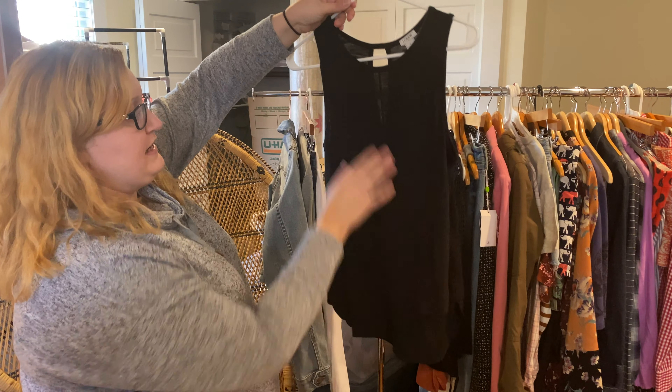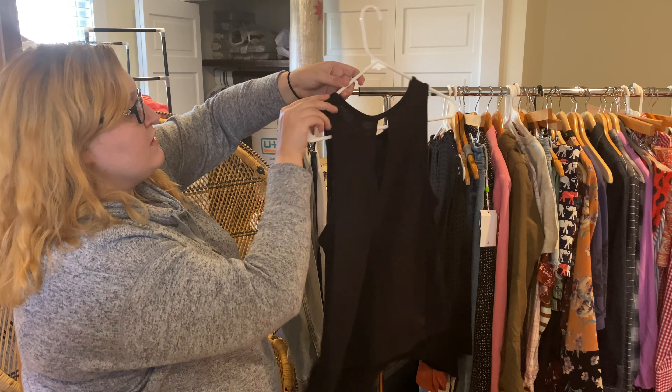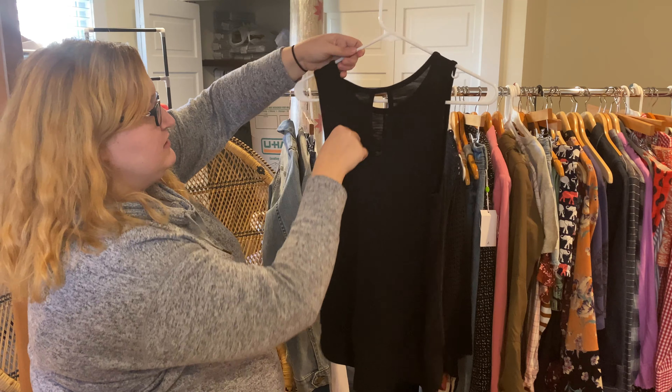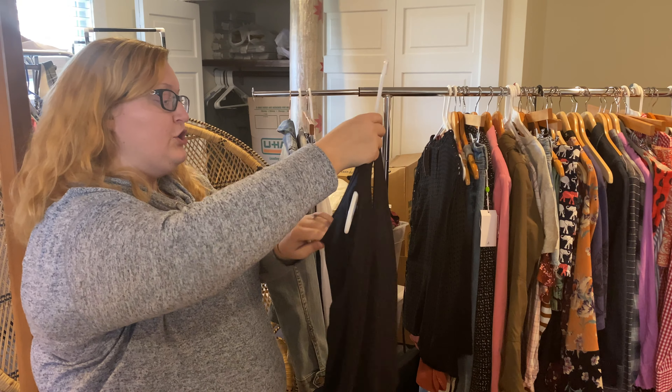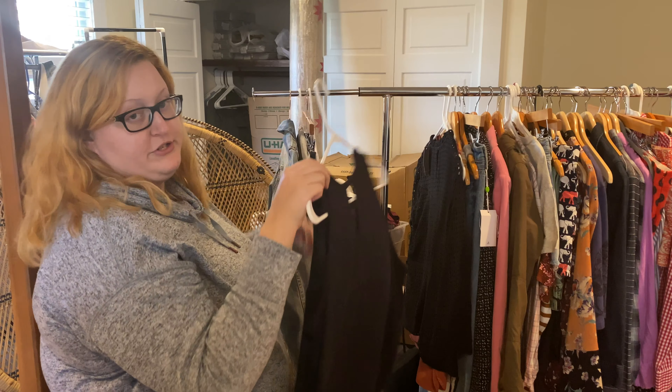It's a really classic work-style tank with a silky hem and a nice back detail. This one is new with tags — I have a couple that are new without tags but this one is new with tags — and it retailed for $45.